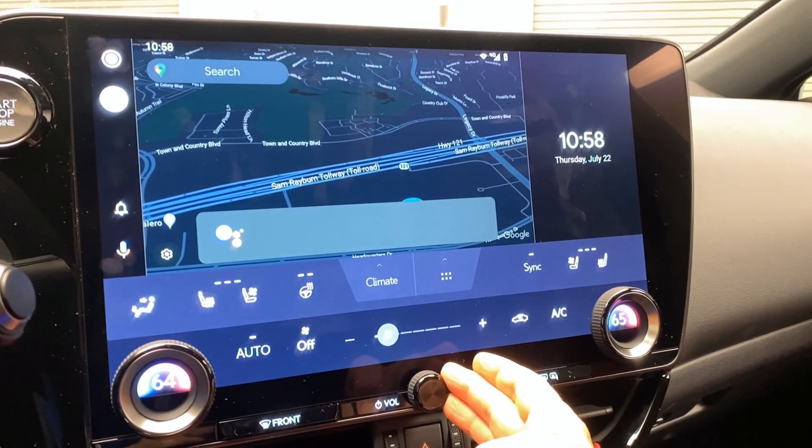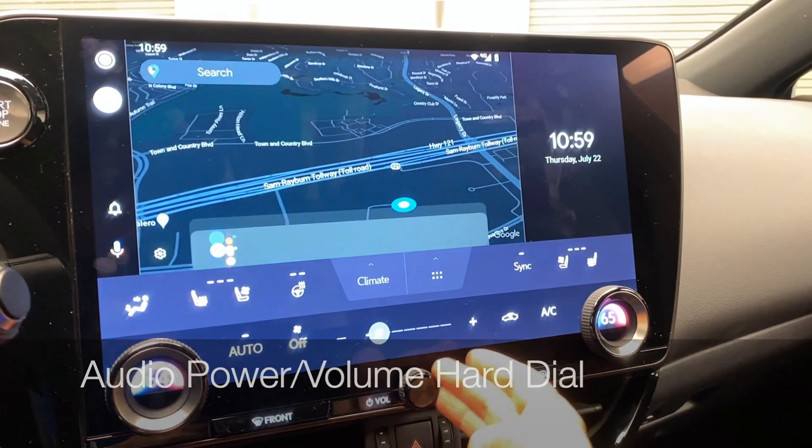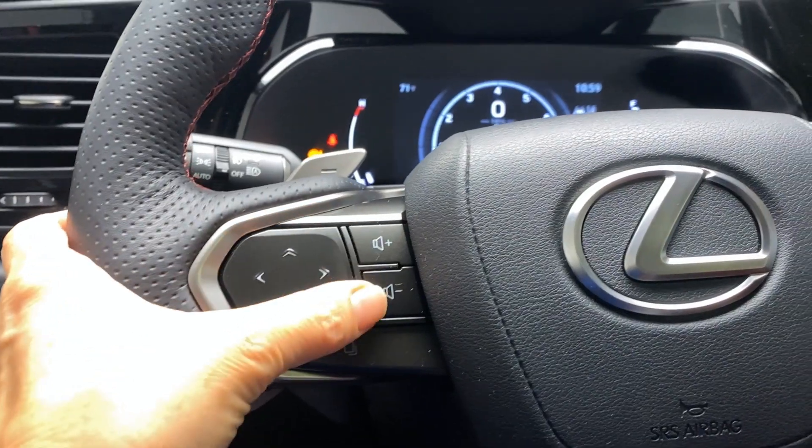By the way, if you want to listen to the news while you drive, just say 'Hey Google, play the news.' Notice that you can control the volume with the center dial below the main screen.